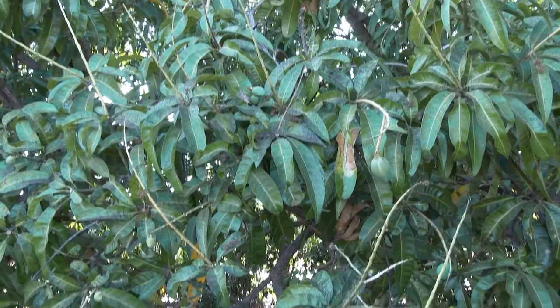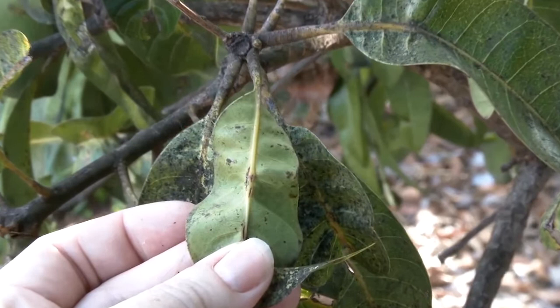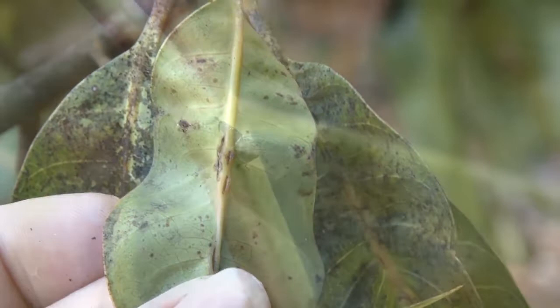Mango leafhoppers breed all year round but produce more eggs during the flowering and fruiting period. Eggs are inserted into the midrib of the new leaves and into flower panicles. The eggs hatch in two to three days and the development period from nymphs to adult is 12 to 20 days.